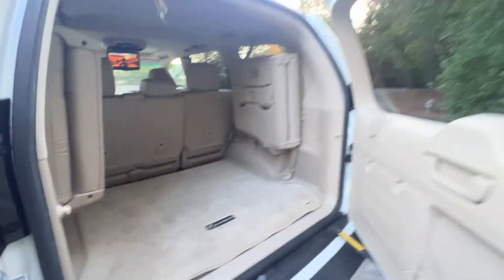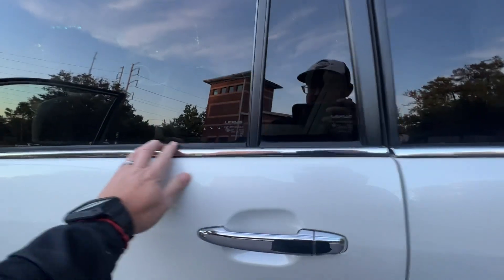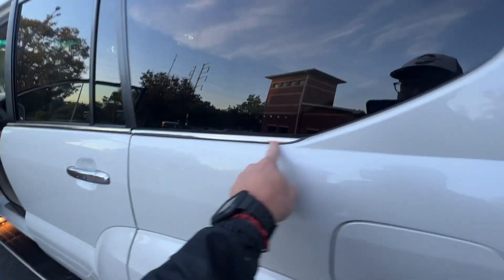Interior is excellent. No evidence of any water leaks. Belt moldings are in great shape — I do a lot of belt moldings, and this one does not have any deterioration on them at all. Even the rear bottom strip is perfect.